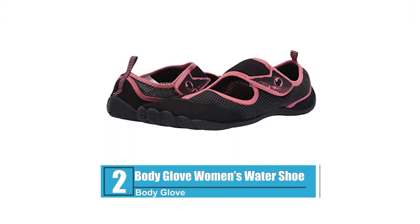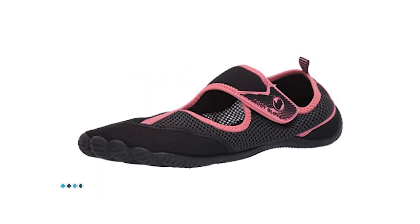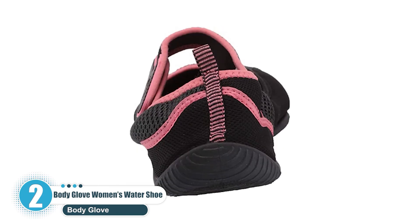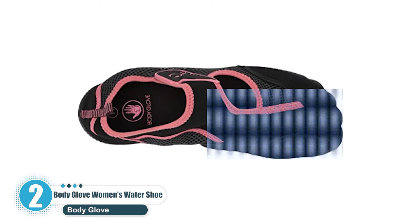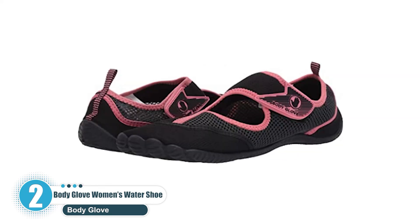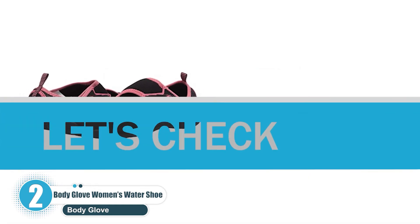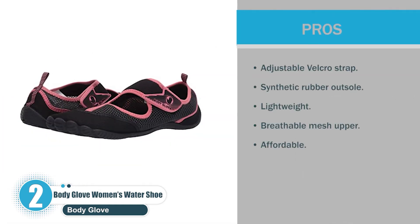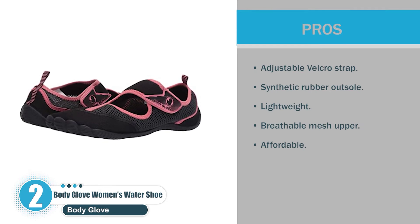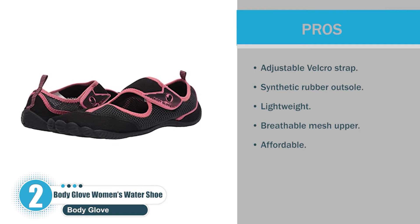Number 2: Body Glove Women's Water Shoe. Body Glove's water shoes for women are a symbol of simplicity with a touch of elegance. They are not too athletic nor too bulky compared to the other shoes on this list. These water shoes serve their purpose as a fashion trend and functional water shoes, perfect for your beachwear. Pros: adjustable Velcro strap, synthetic rubber outsole, lightweight, breathable mesh upper, and affordable.